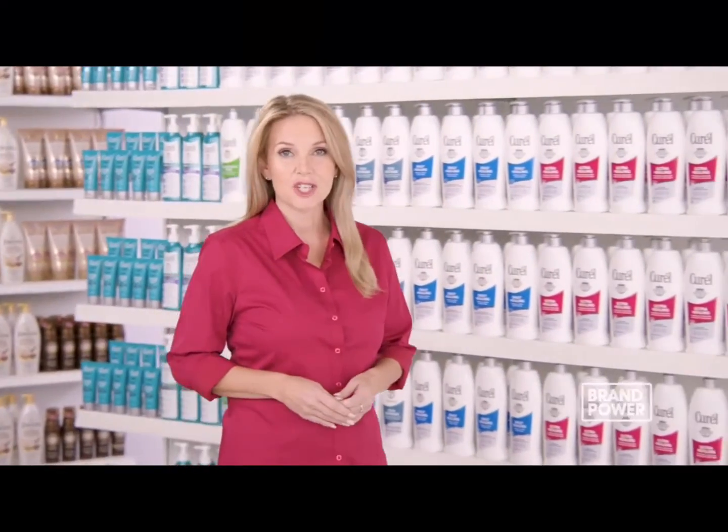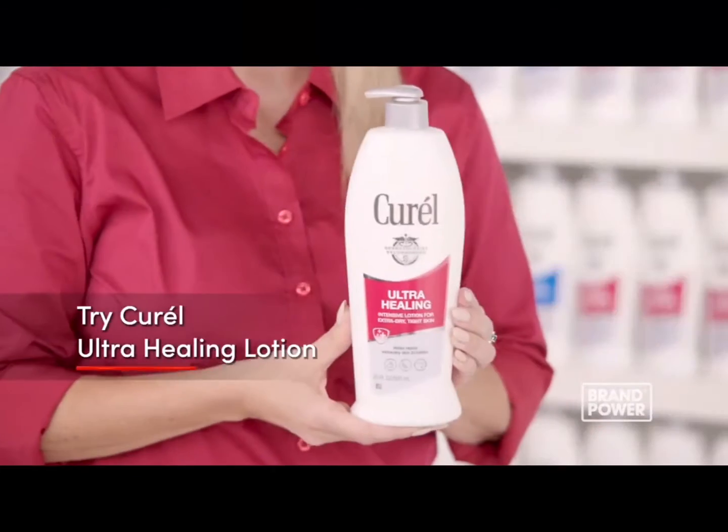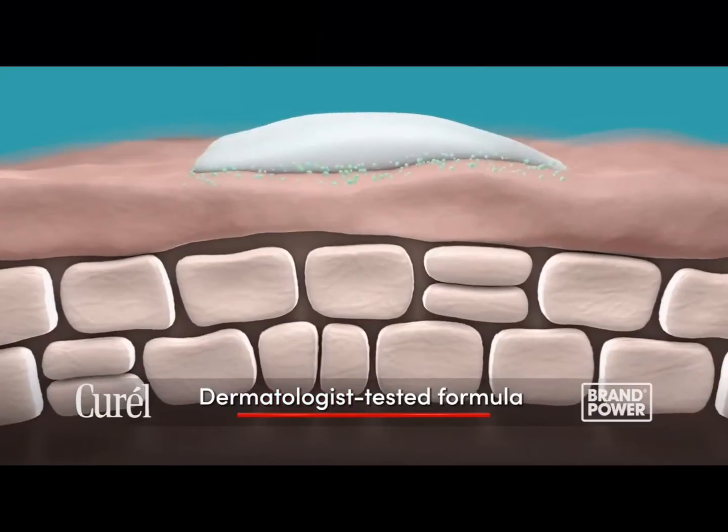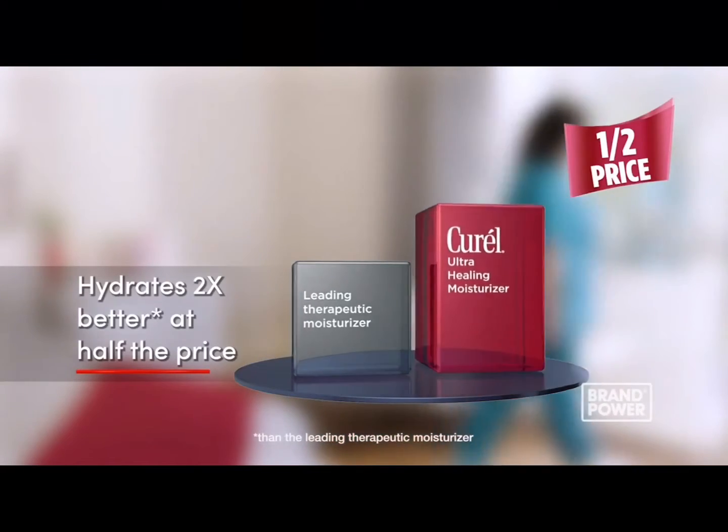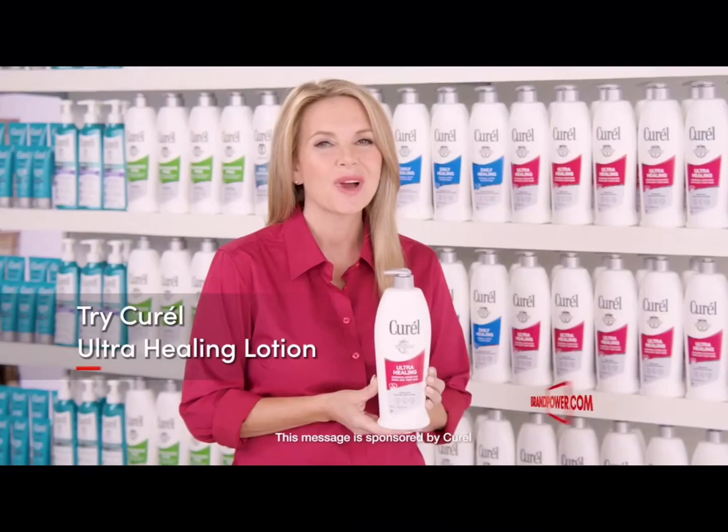Looking for better hydration at half the price? Try Curel Ultra Healing Lotion. The dermatologist-tested formula contains an advanced ceramide complex and provides two times more hydration at half the price. Try Curel.